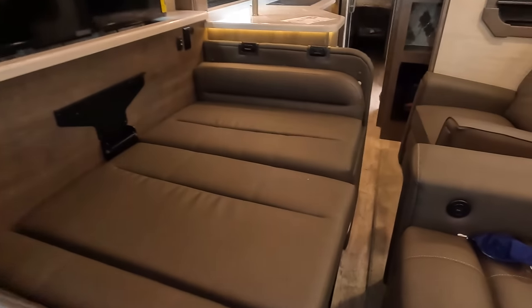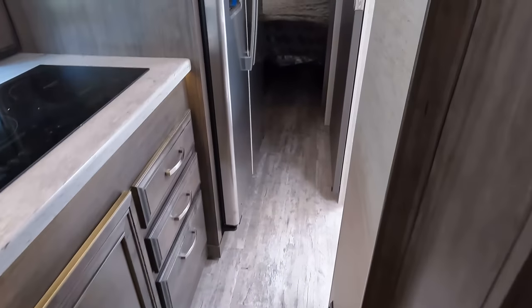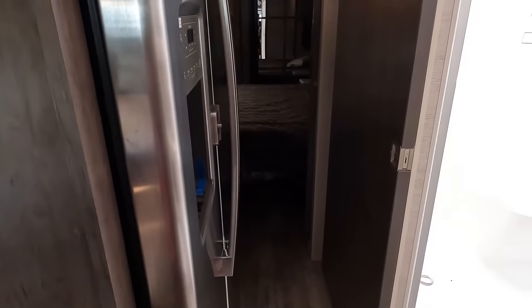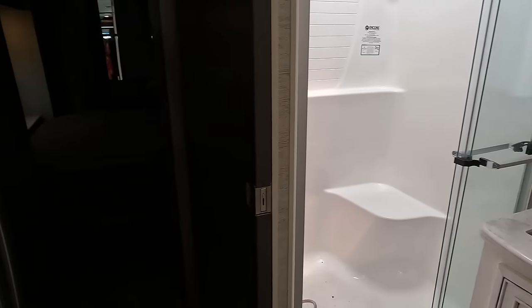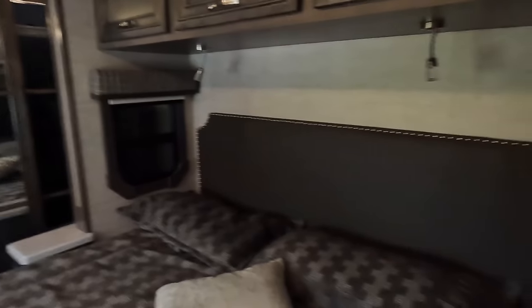Here we are inside — with the slides in, there's a narrow walkway up front, but it's doable. As you get toward the back it opens up more. You can still open the fridge, access the bathroom, and use the bed in the master bedroom even with the slides in.